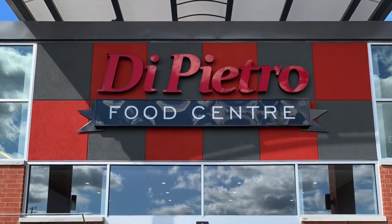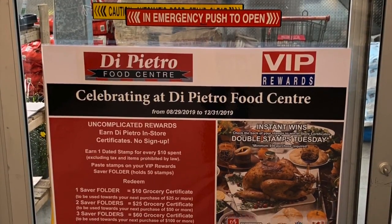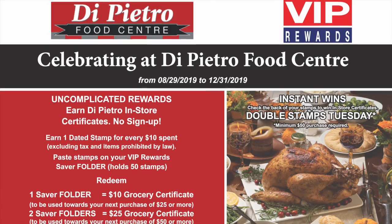Introducing for you our most valuable customer, VIP Rewards. From August 29th through December 31st, earn DiPietro Food Center in-store certificates.